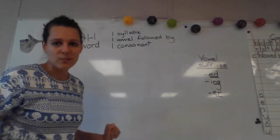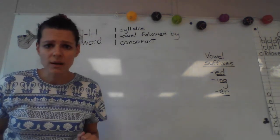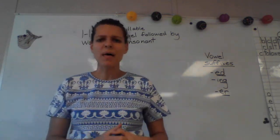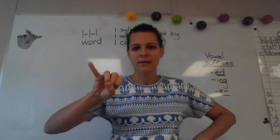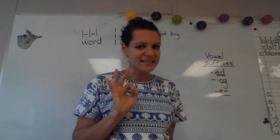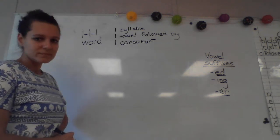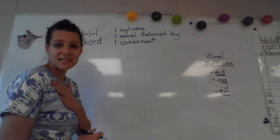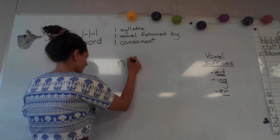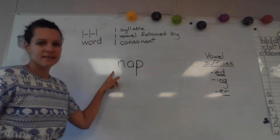So let's start with a new one-one-one word, and I'm excited to write this word because it's a thing that I like very much. The word is nap. What sounds do we hear in the word nap? N-A-P. Write those sounds and say them while you write them. Tell me what I need to write to spell nap. N-A-P. Make sure your nap looks like mine.